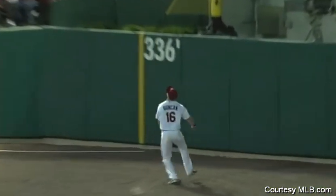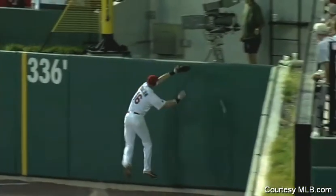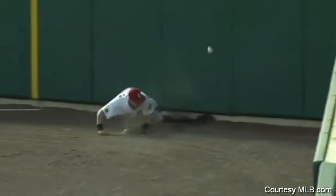His 11th home run of the season. And the thing about it is Duncan went after that ball full speed.